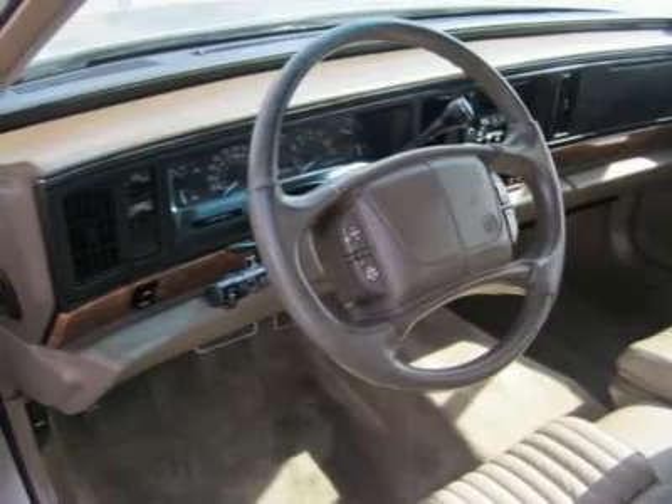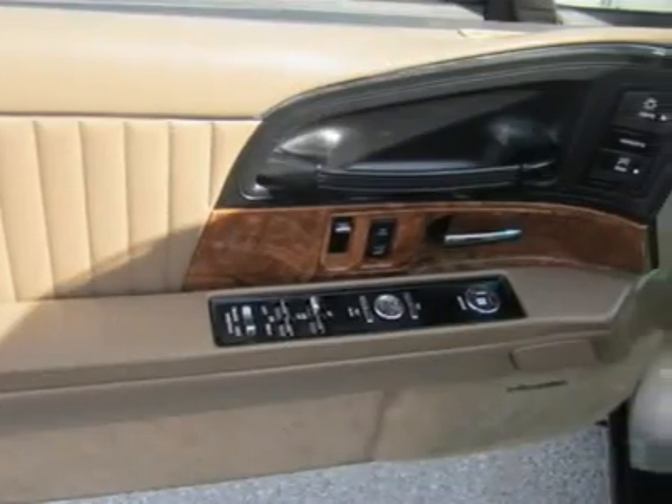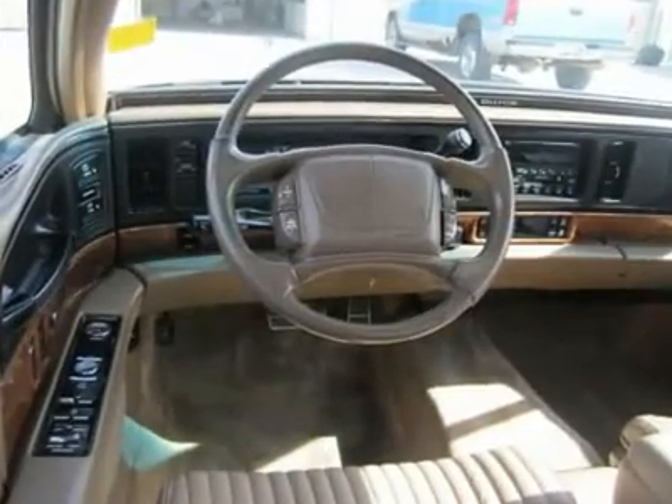All Hondas 6 years old or newer with less than 60k miles and Subarus 5 years old or newer with less than 80k miles are pre-certified. Additional charge for certifying.